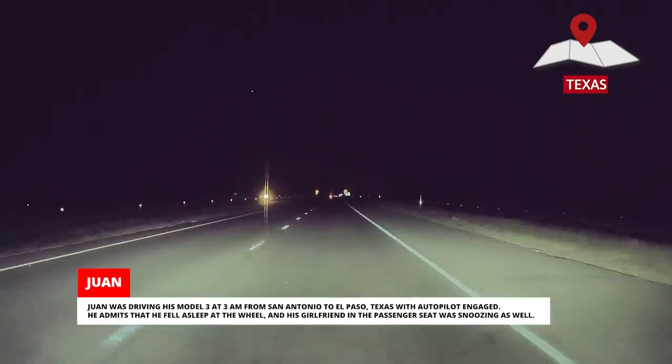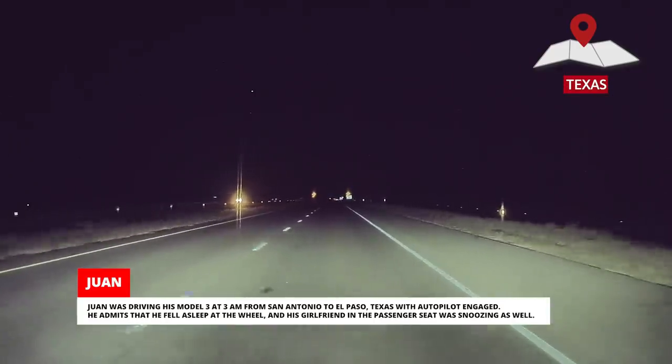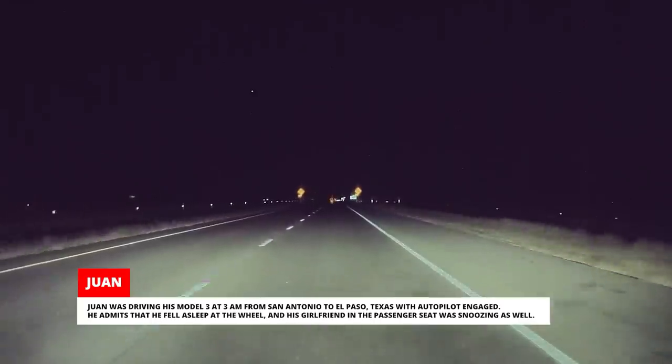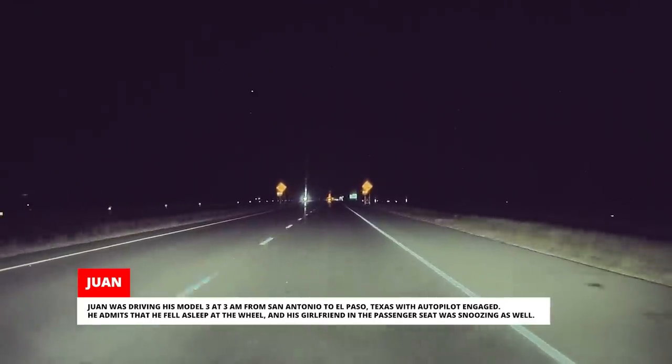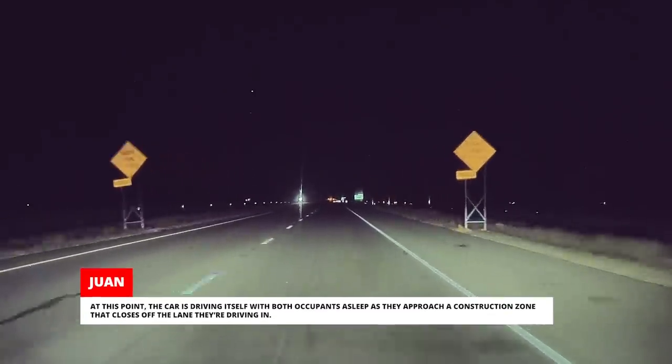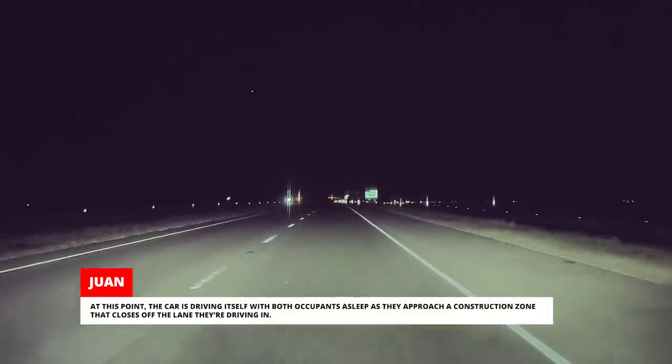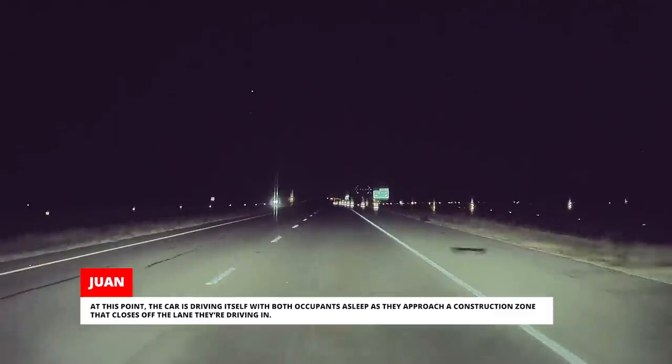Juan was driving his Model 3 at 3 a.m. from San Antonio to El Paso, Texas, with Autopilot engaged. He admits that he fell asleep at the wheel, and his girlfriend in the passenger seat was snoozing as well. At this point the car is driving itself, with both occupants asleep as they approach a construction zone that closes off the lane they're driving in.